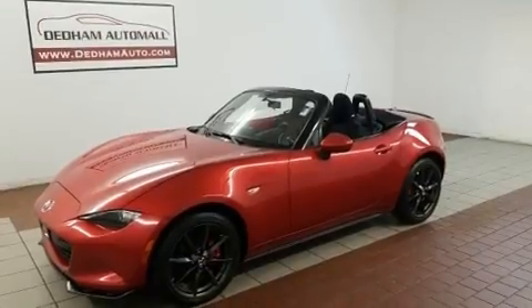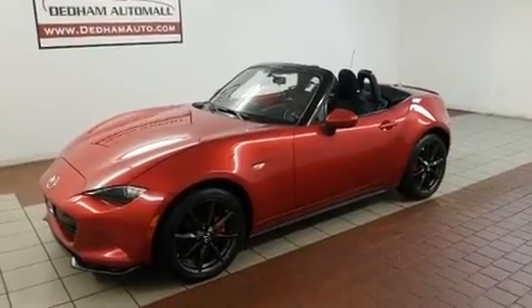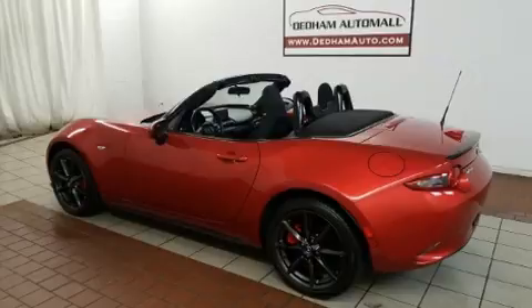Mazda prioritized comfort and style by including one-touch window functionality, remote keyless entry, and air conditioning.